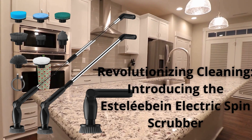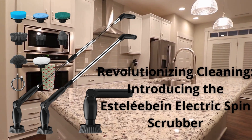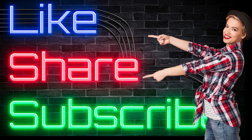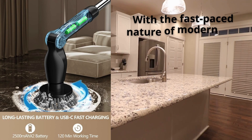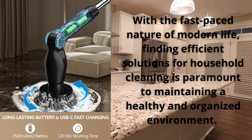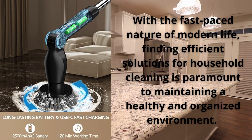Offering an innovative approach to cleaning bathrooms, showers, tubs, and floors. Equipped with eight replaceable brush heads, an adjustable extension handle, and remote control, this cordless cleaning brush simplifies and speeds up cleaning tasks, delivering impeccable results in less time.